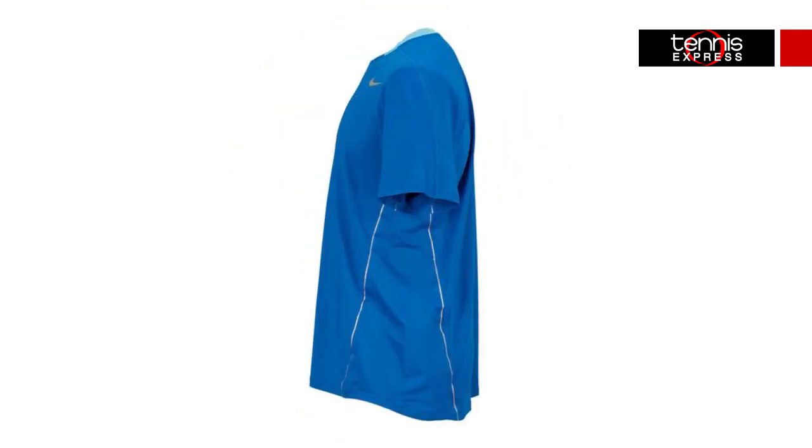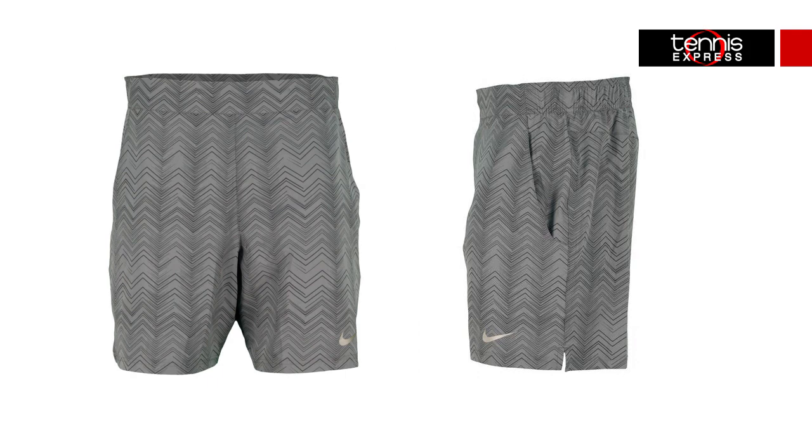The minimum seaming prevents skin irritation allowing the shirt to move with him. You'll see the contrast coloring in the neckline as well as the gray taping along the front that matches perfectly with the Gladiator Premier shorts in dark base gray he will be wearing on court. Rafa will serve up style in these Dry Fit shorts featuring a zigzag graphic print and side pockets for ball storage.